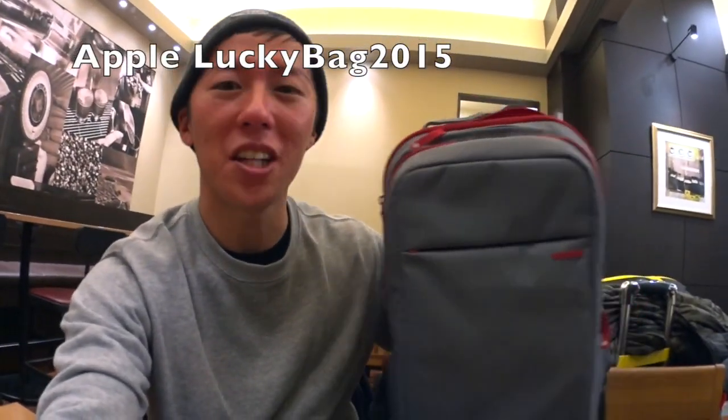Hello! I'm at the Starbucks, and I brought this — today's lucky bag. I'm gonna introduce what was inside this bag.